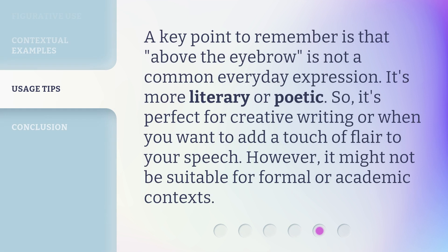A key point to remember is that 'Above the Eyebrow' is not a common everyday expression. It's more literary or poetic, so it's perfect for creative writing or when you want to add a touch of flair to your speech. However, it might not be suitable for formal or academic contexts.